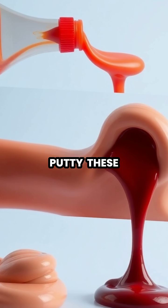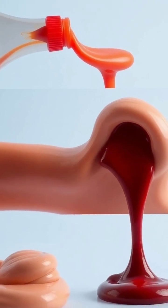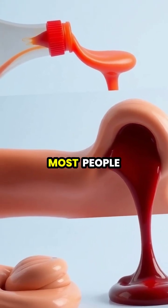From ketchup to silly putty, these fascinating fluids are more common in our daily lives than most people realize.